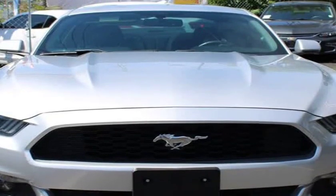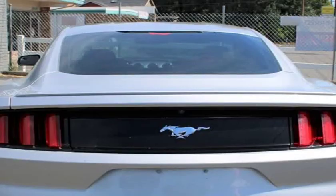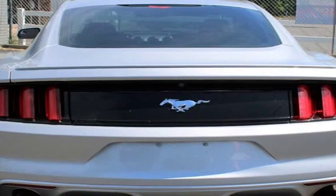AC, heater, keyless entry, cup holder, 4 seats, power windows, foldable back seats, and remote start.